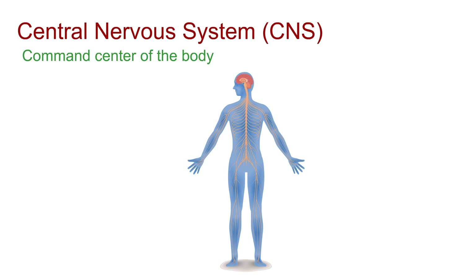The central nervous system, or CNS, is like the command center of our body. It consists of the brain and spinal cord, working together to control and coordinate every little thing we do.